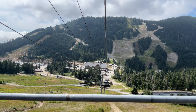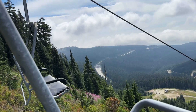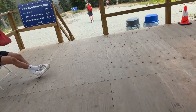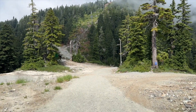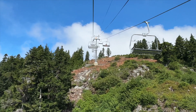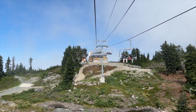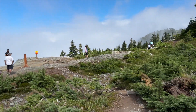The scenery is what it's all about. Get off here and walk a short distance over to the Sky Chair. Look at that.